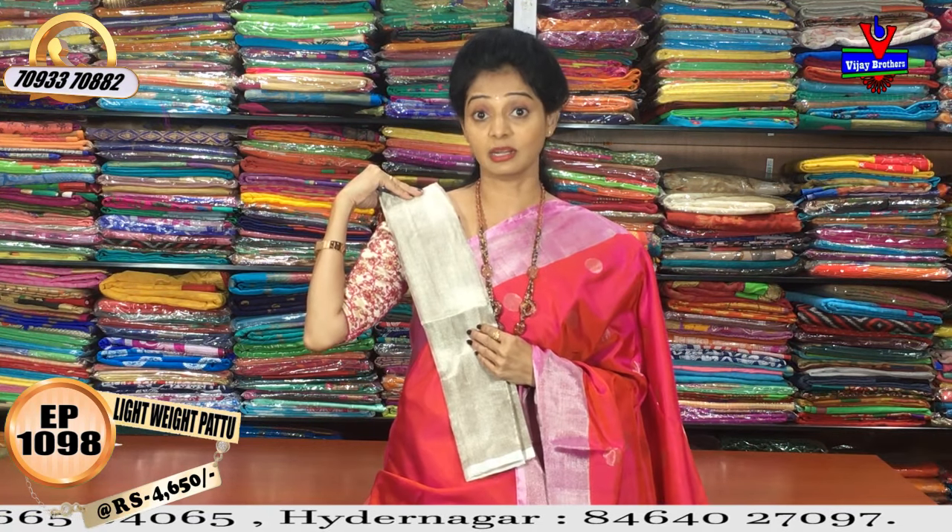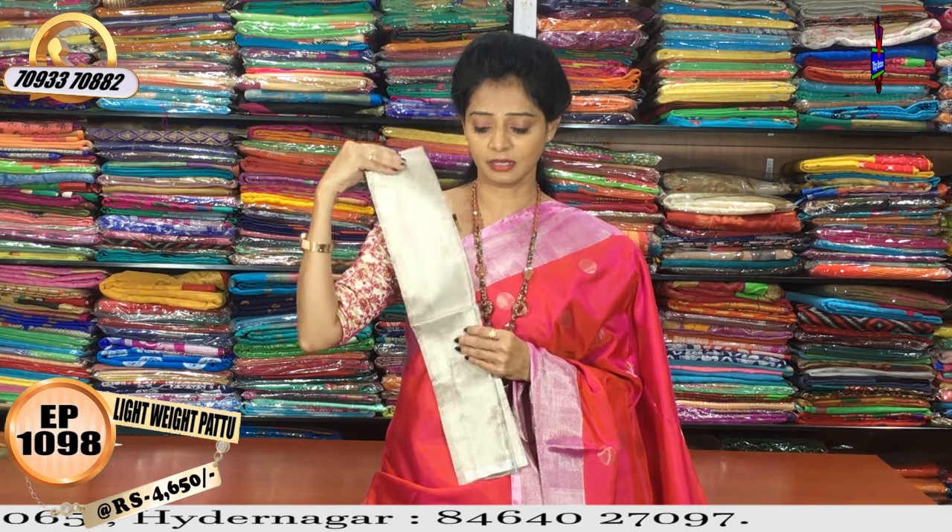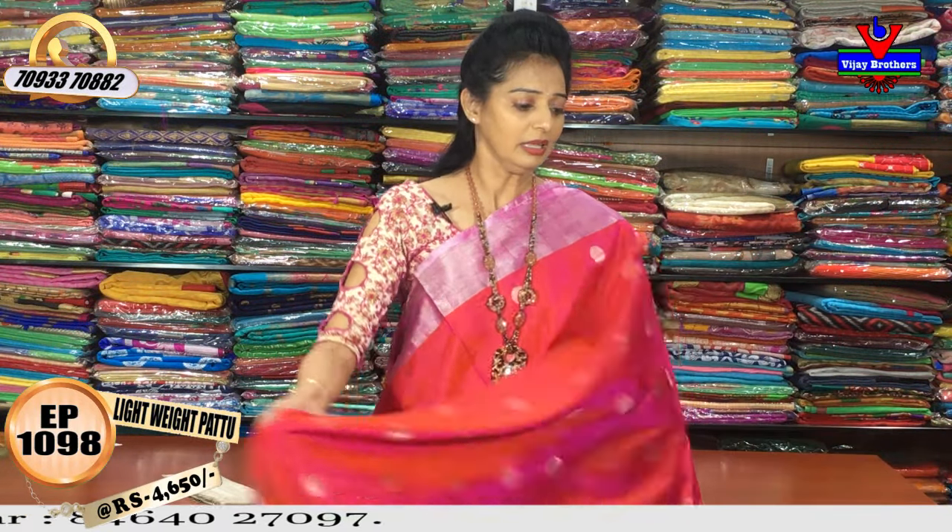It is very neat. This is a silver color. This is Rs.460,000. Next, we will show the same color.